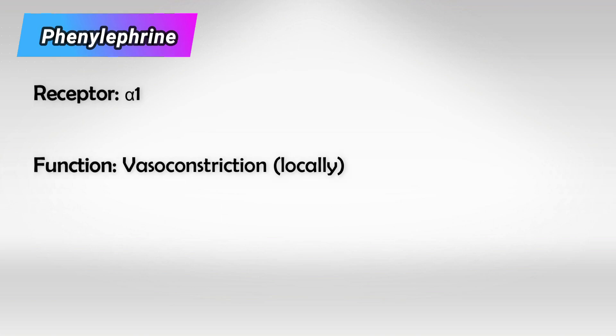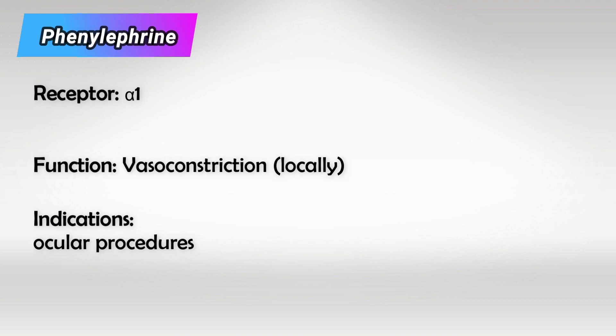Next, we have phenylephrine, and this also acts on the alpha-1 receptor. However, the medication is mainly used as topical drops, so we use it mainly in ocular procedures. Imagine somebody who's running — you want your eyes to dilate so you can see more broadly and more clearly. In ophthalmic procedures, we want the same effect, so we use phenylephrine. It is also the most commonly used decongestant, along with atropine.